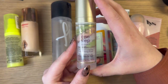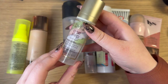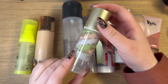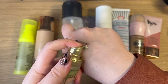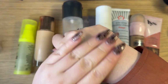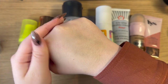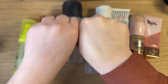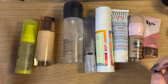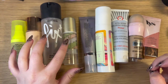Then I have my Stila One Step Correct. Last year I had two of these and now I'm down to one — I had one as a backup and finally moved on to it. I believe this is my third one. It's just so good; when you pump it out it has a little swirl of colors but once you blend it in it creates a really nice kind of tinted base. It doesn't give coverage exactly but it smooths things out and is really really hydrating. I wear this on its own or as a primer and I would definitely repurchase it.